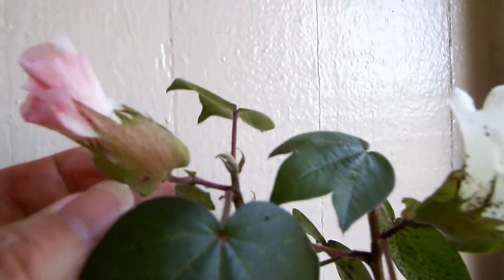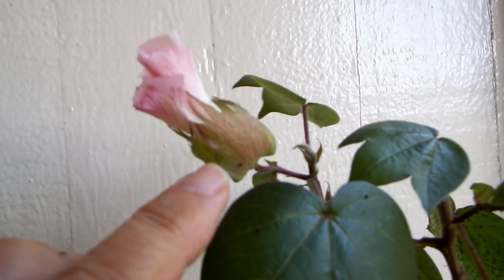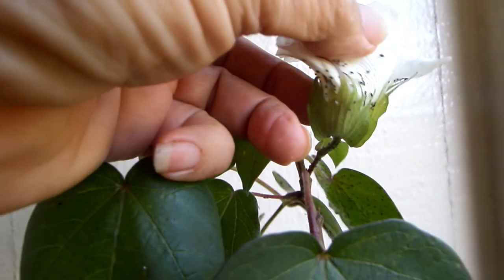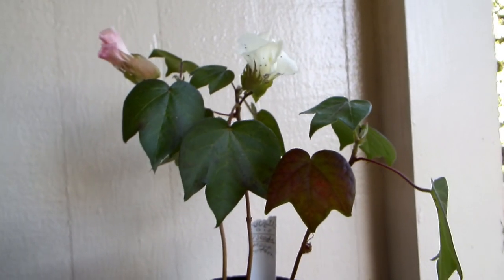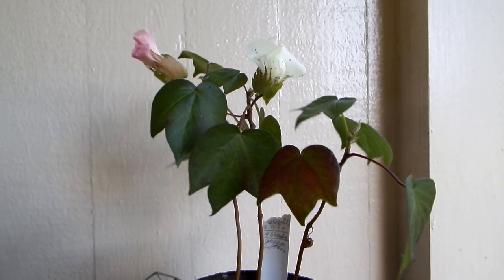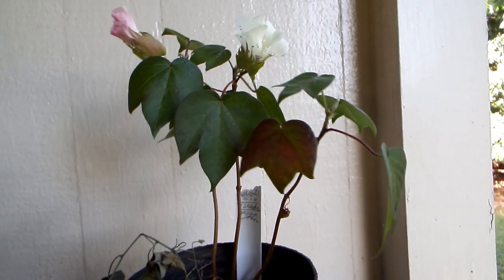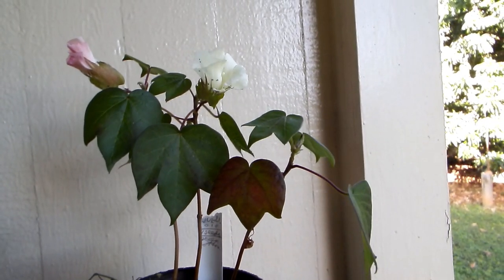Look at how beautiful the crown leaves are. They remind me of crown leaves that have fiber nuts in very different climates. Okie dokie, that's all I have to show you today. Goodbye!